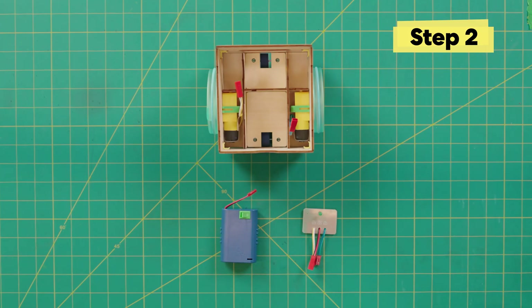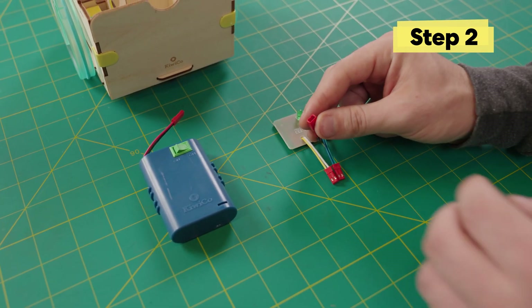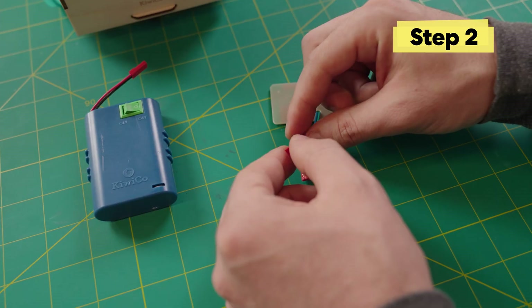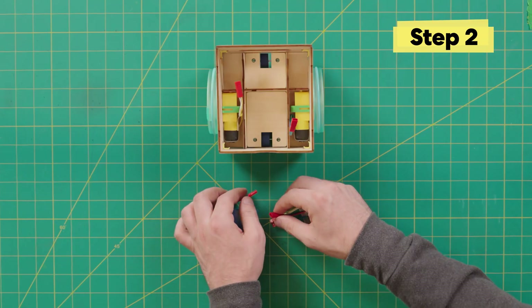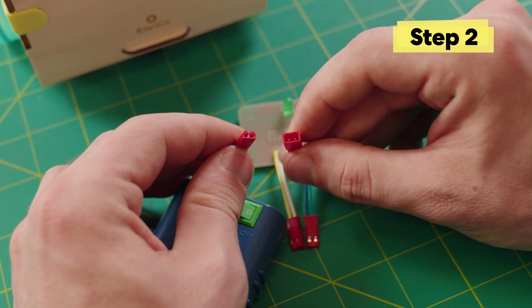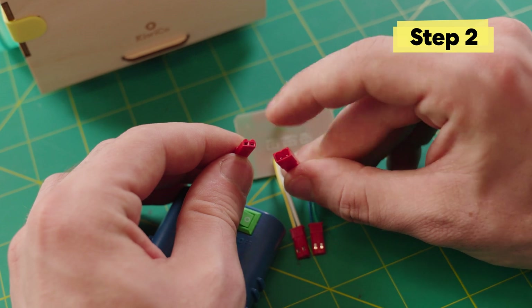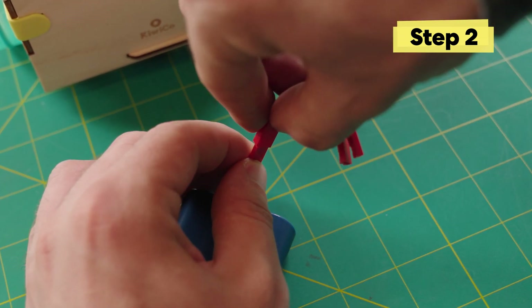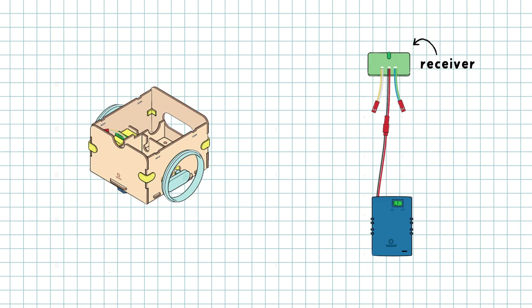Attach the red wires together — remember to grab it by the connector, not the wire, or it could come undone. Make sure the mountain on the top side of one meets the valley on the top side of the other. This receiver is how your robot gets commands — it's in tune with the chip in the remote controller so they can talk to each other with radio signals.